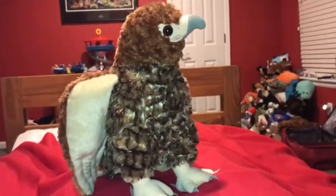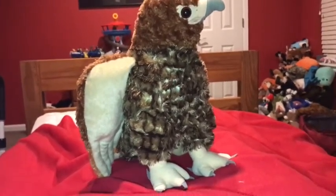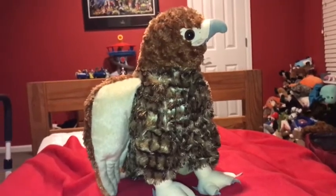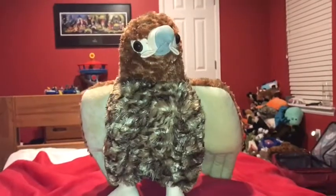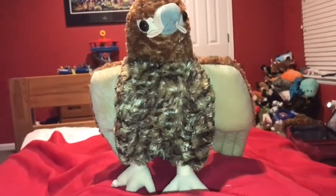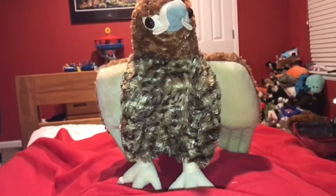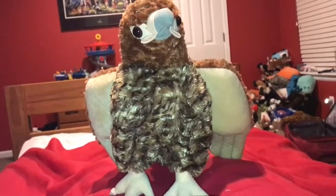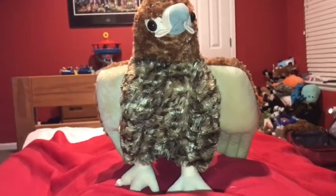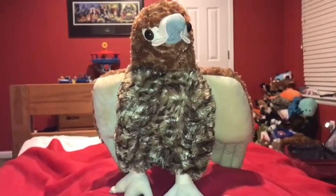Adult red-tailed hawks have a few predators, but great-horned owls and crows prey on red-tailed hawk eggs and nestlings. Owls also compete with red-tailed hawks for nesting sites, and both birds have been known to kill nestlings and destroy eggs in an attempt to steal the other bird's nesting site.